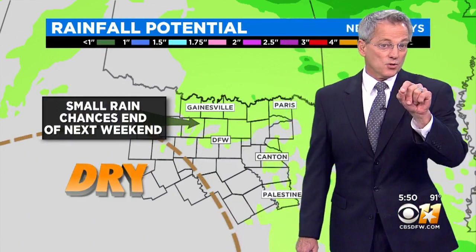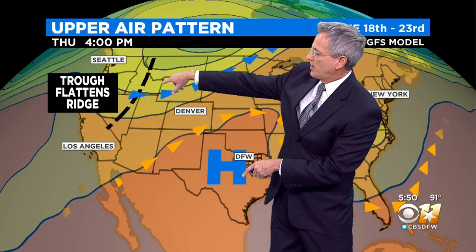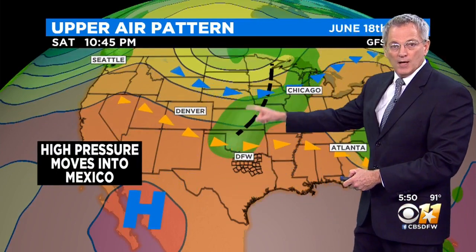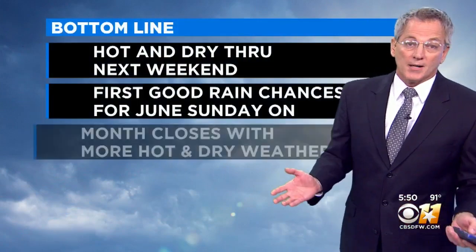This looks like rain arrives on Sunday — small rain chances for next weekend and points beyond. Here's the high-pressure ridge, and that trough out west is going to flatten this thing down. Look what happens across next weekend: that high starts to move all the way down into Mexico and allows this to cross over — that's rain chances starting to show up Sunday and Monday into Tuesday. We've got a northwest flow aloft and a little bit of gulf moisture around. The bottom line: it's hot and dry until next weekend, with the first good rain chances of June showing up at the end of the weekend.